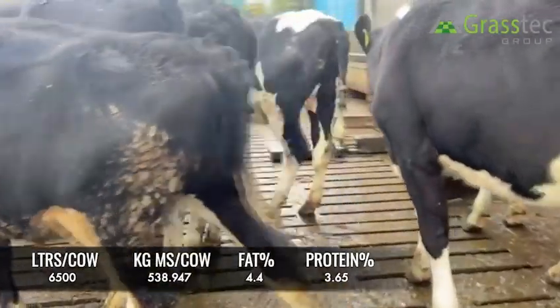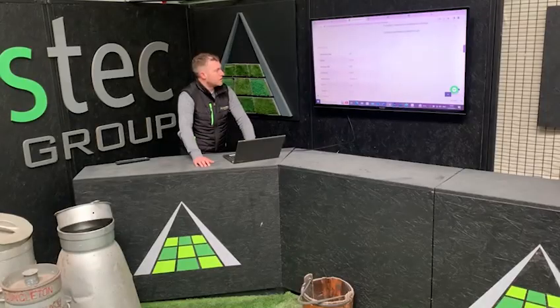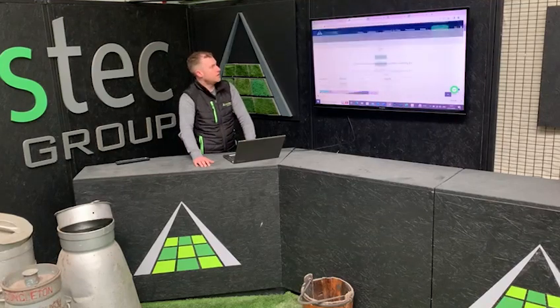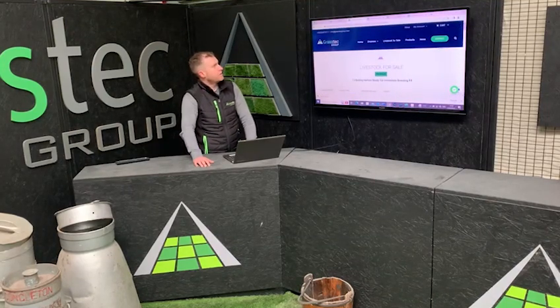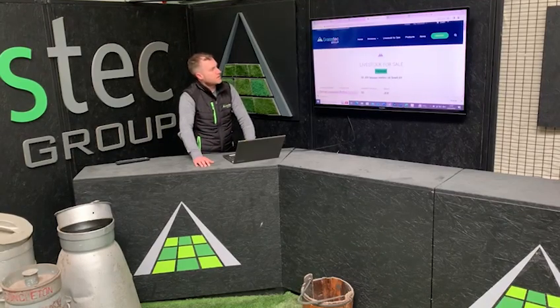PTAs are 3.8% for protein and 4.56% for fat, and the heifers are going to be registered as well. 208 is the average EBI for this group — a nice group of heifers.